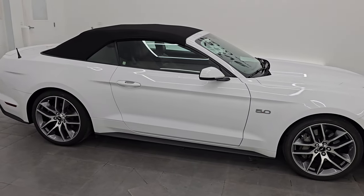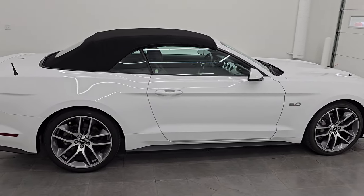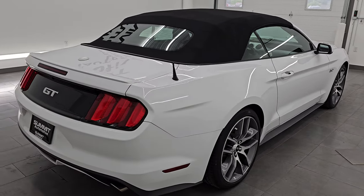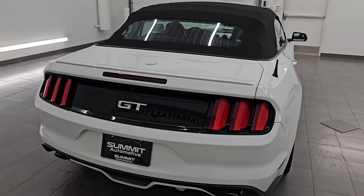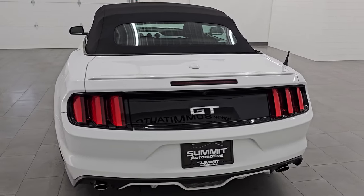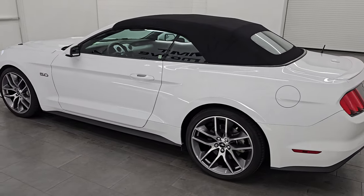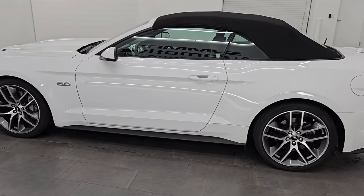Hey, this is Brett. Hope everybody's having a fantastic day out there today and I am extremely excited to go over this ultra clean 2016 Ford Mustang GT Premium Convertible.